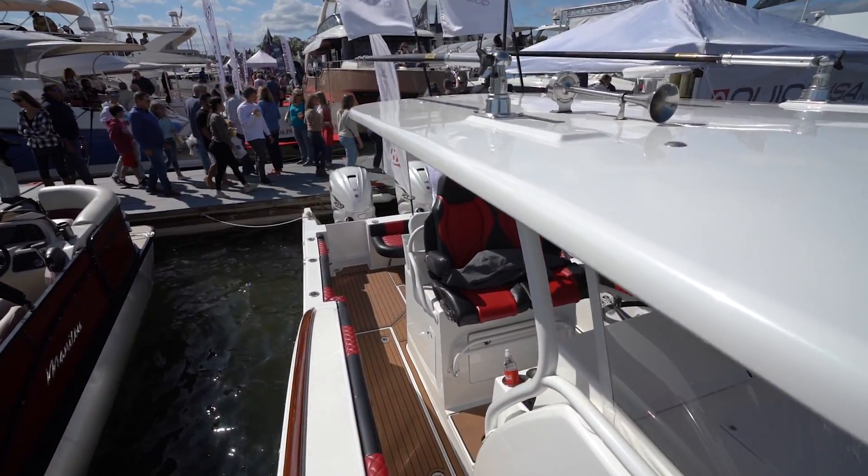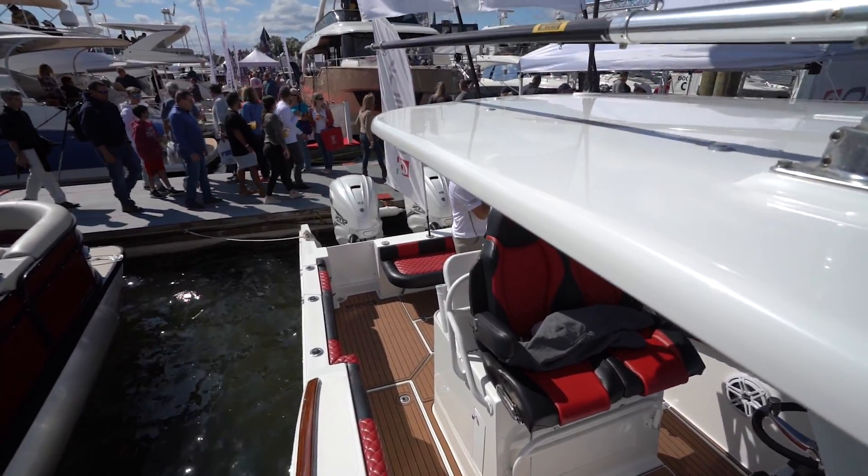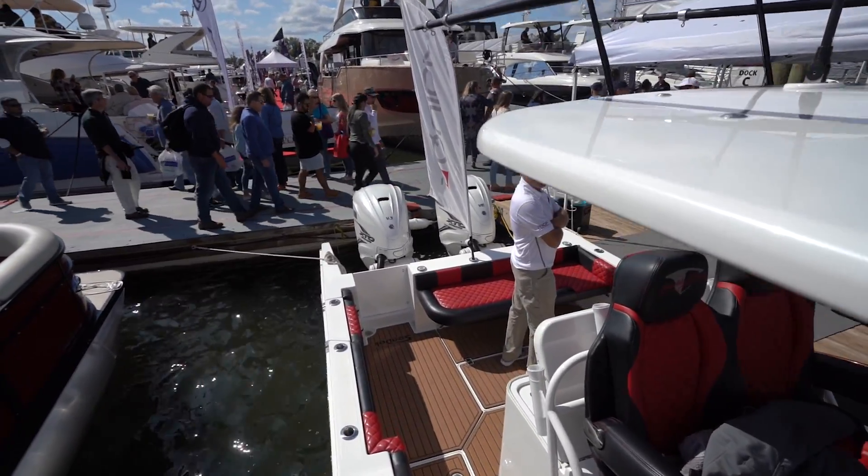I can't say that I would trust doing this on a lot of other boats, but one of the things about the Buddy Davis boats is they're built for it.